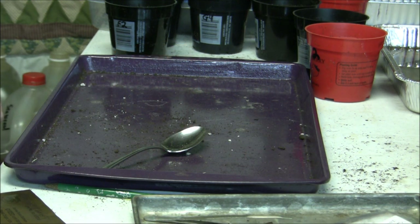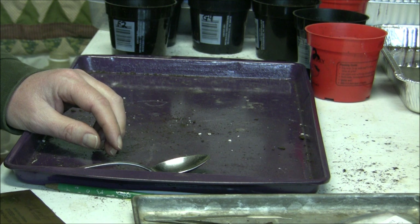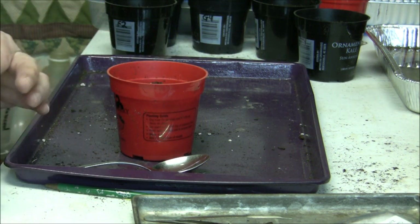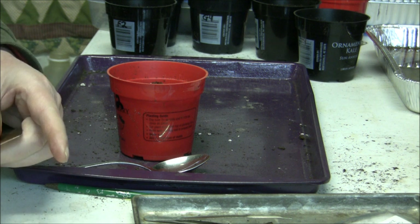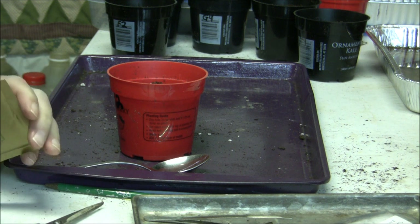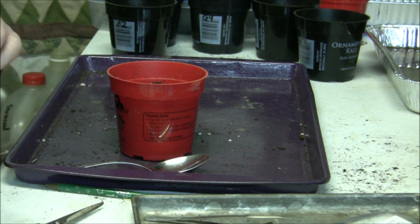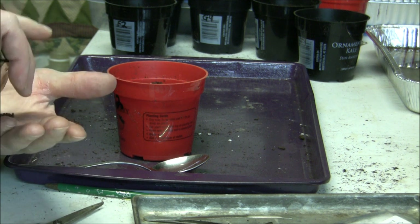Next we're going to plant some salvia. This is called Salsa Salmon Salvia. Never grown this from seed before — nice looking, pretty flowers. Usually the hummingbirds like these, so we'll see what happens. Maybe 50 seeds in here. My favorite seed company right here. Yeah, there are quite a few seeds in there — they've got a little size to them compared to the last ones.